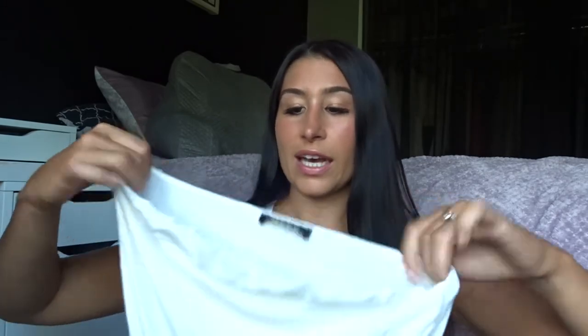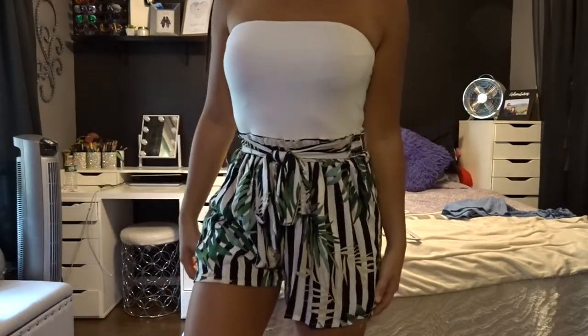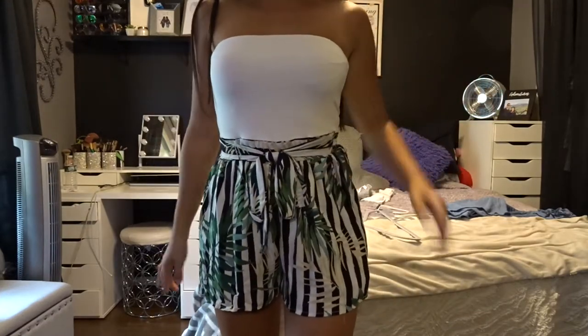Now I'm going to get into Windsor. This first piece was very different for me — I saw it at first and wasn't sure, but I kept seeing it on the website and thought it was really cute and different. It's basically a little strapless romper.